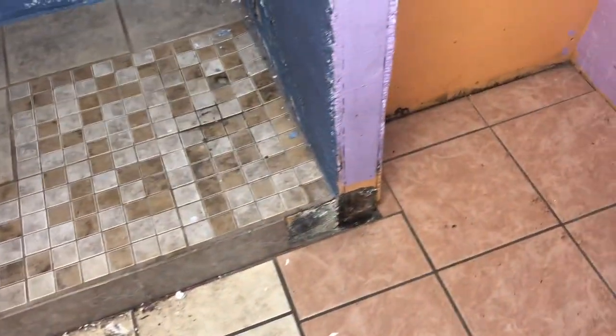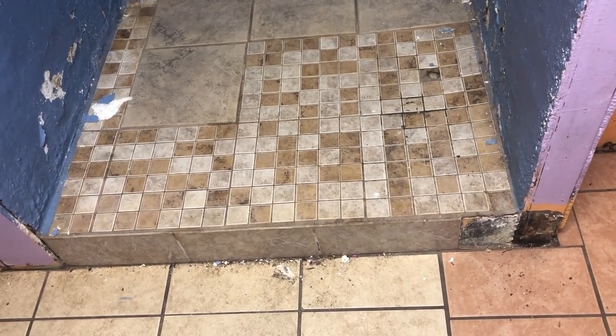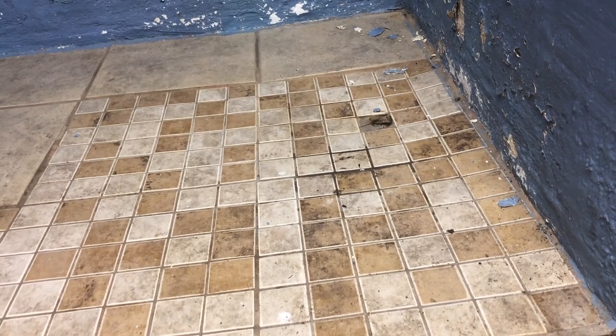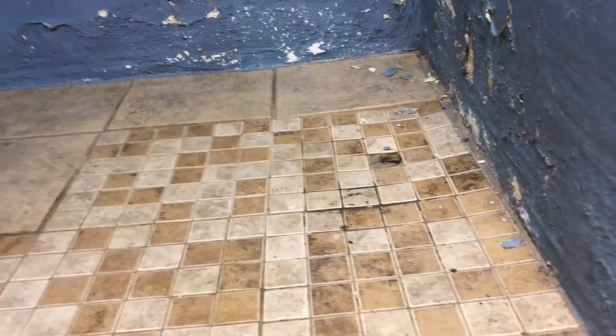Got pretty much all the trash taken out of here now, there's still a couple little things here and there. Unfortunately it looks like they just concreted like this, so that's gonna be a pain. The wood right there is rotting because wood and water don't mix. This is just disgusting, but I'm gonna have to cut all this out.